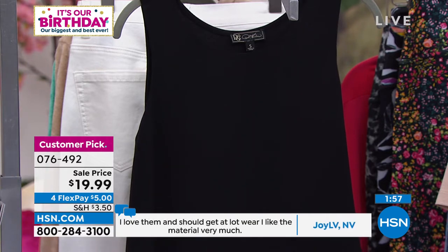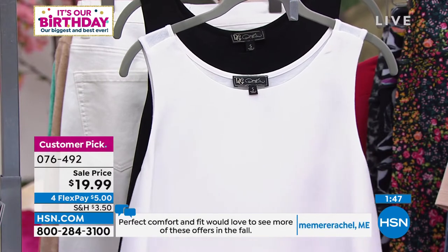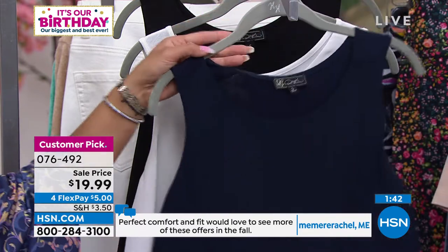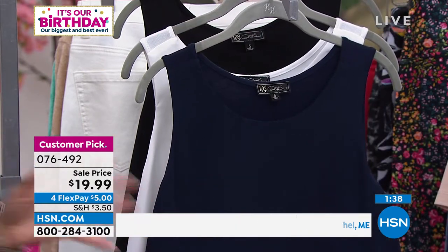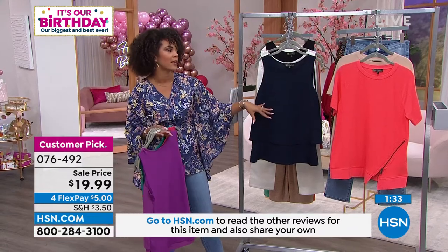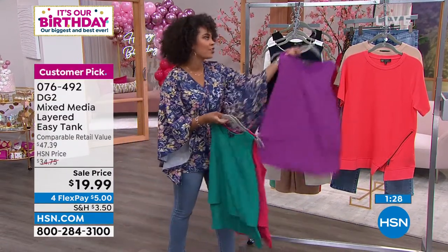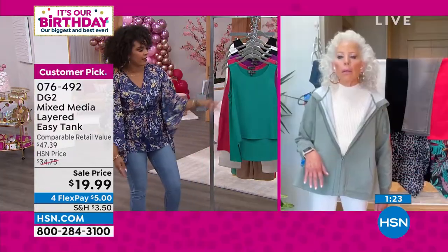Our phone lines got so busy with this last hour, so if you want to snag your size and your color, just key in that item number. This is a tank that looks great whether you tuck the first layer into your pants or wear it out. It looks perfect with the Today Special too. We call these our basics — the Easy Tank has really come to women's closets where they pick up several colors to mix and match. It's your go-to for warmer months and even in the fall with a jacket.